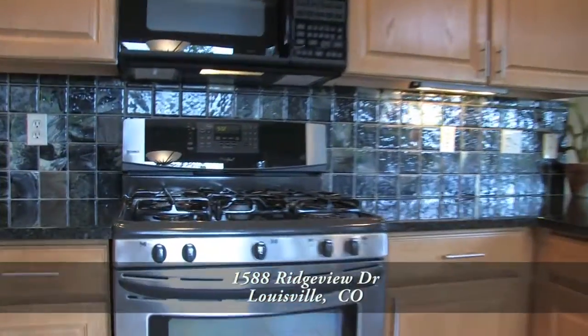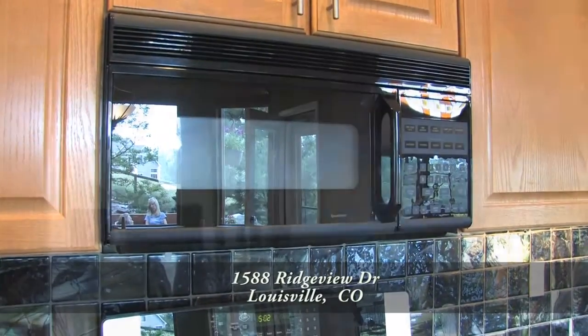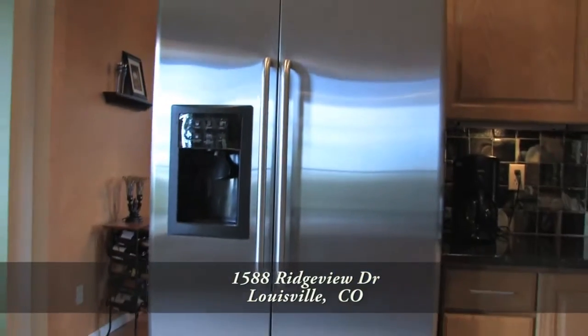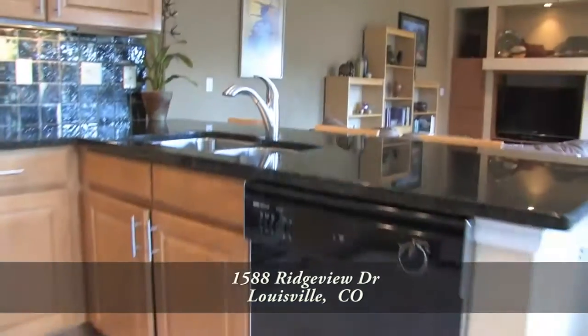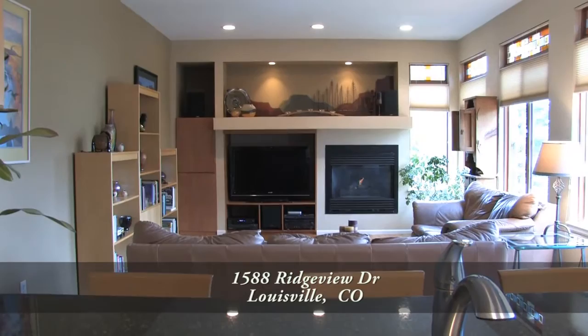It comes with a dual fuel range and five gas burner cooktop, built-in microwave, side-by-side stainless refrigerator with ice maker, and dishwasher next to the deep stainless steel double sink in the peninsula that looks out to the family room.